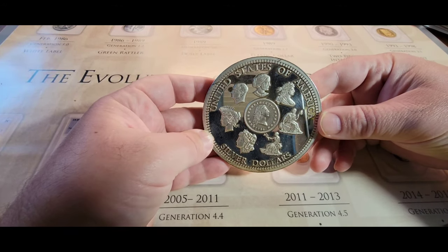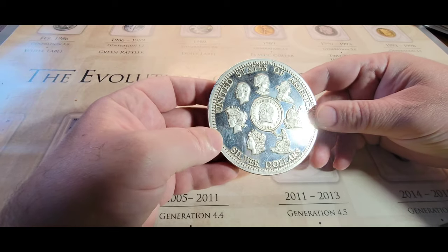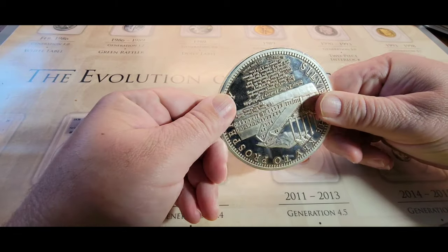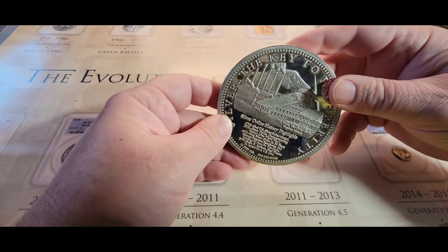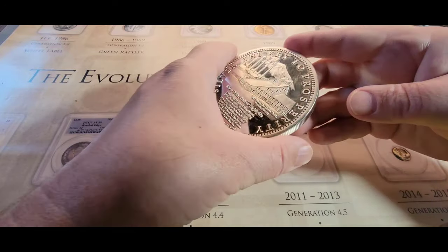When I woke up this morning, silver is right around $19.75 an ounce. It's been a little while since I've made one of these videos for you guys, but I have still been picking up some coins and stuff.